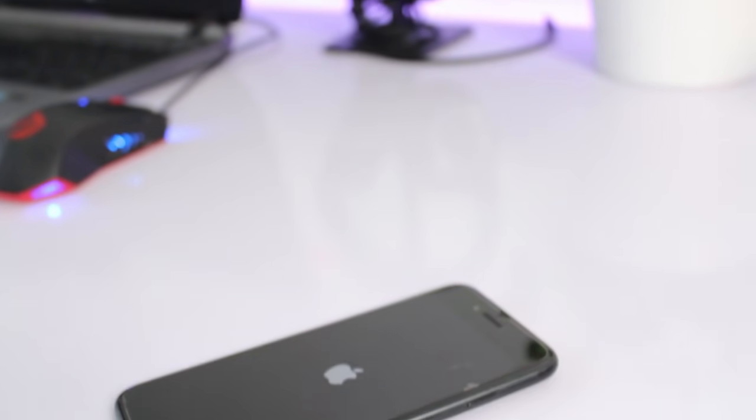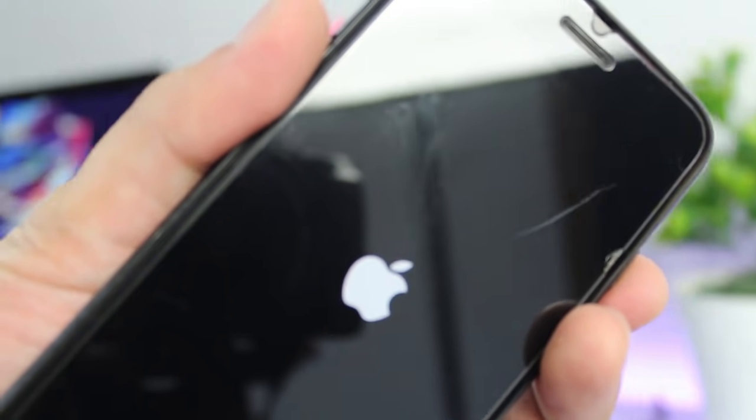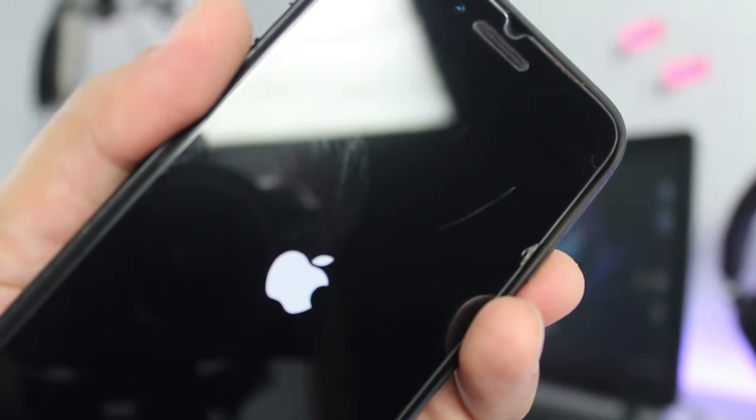What up ladies and gentlemen, this is Rob Dumois and today I am going to show you how you can fix your device stuck on Apple logo, specifically iPhone 7 and 7 Plus.